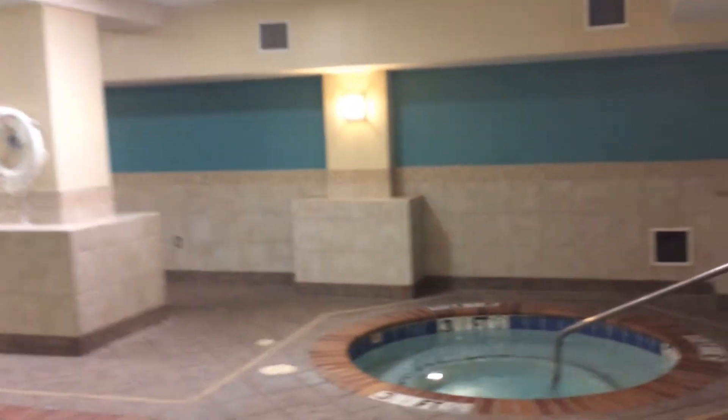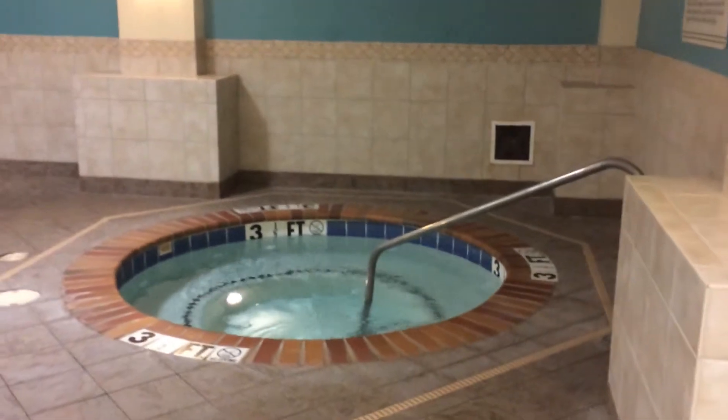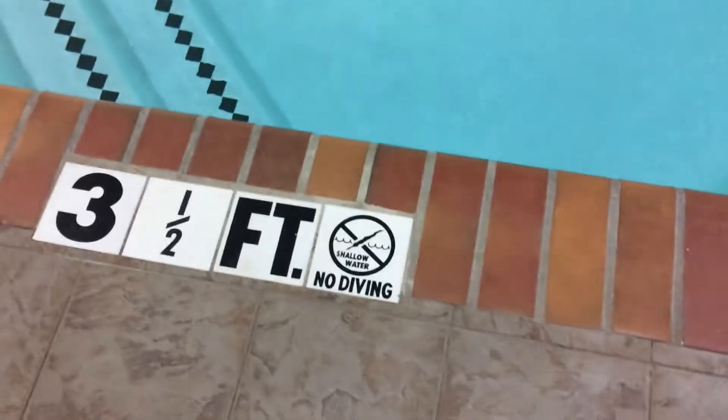Right now we're in the lower lobby of the hotel, which is actually the basement. This is where the swimming pool, hot tub, and workout room are located. This is a very small swimming pool — it only goes from three and a half to four feet deep.